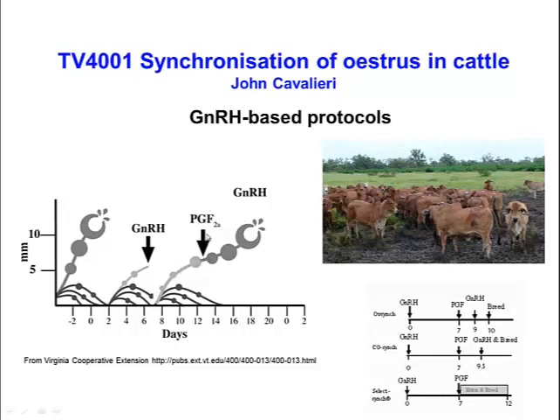If we inject prostaglandin about seven days after the first GnRH injection, luteolysis will occur because ovulation induces the formation of a corpus luteum, and there may also be an existing corpus luteum present. This causes a decline in progesterone, cows come into proestrus, estrogen rises, an LH surge occurs, and ovulation follows. We can tighten the pattern of ovulation by giving a second injection of GnRH to ovulate the mature dominant follicle, then artificially inseminate cows after or at the same time as that second GnRH injection.